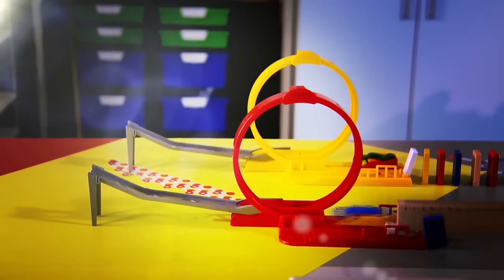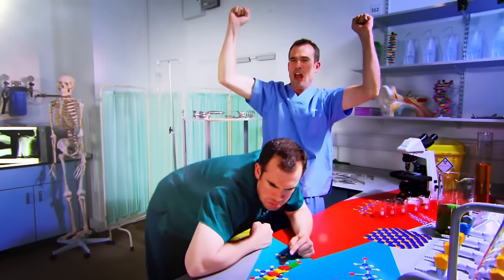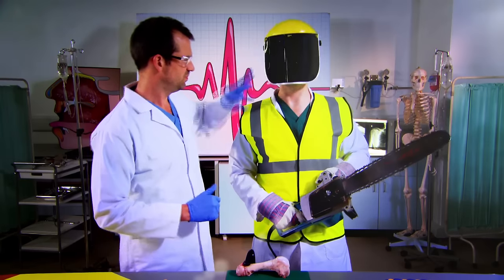Ready to see some amazing experiments? We're going to show you how your incredible body works. Just don't try anything you see here at home. Today we're looking at a pair of organs that really clean up.